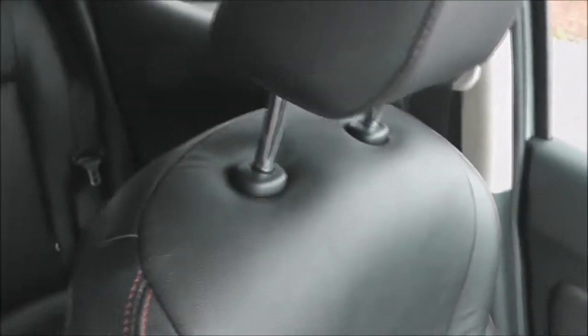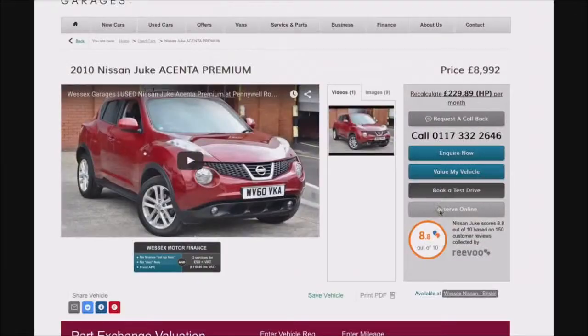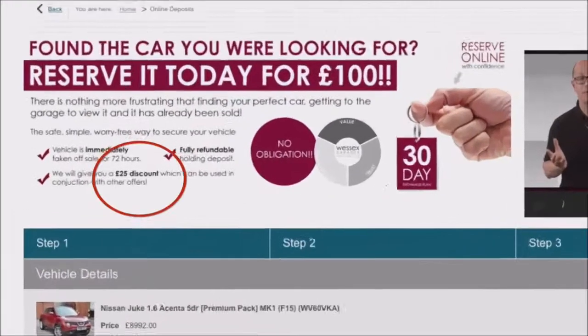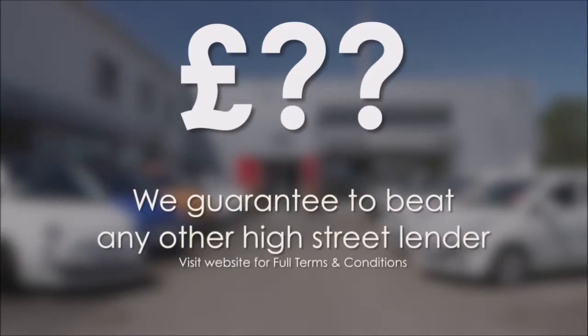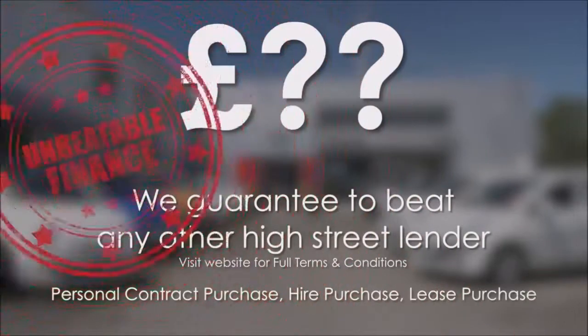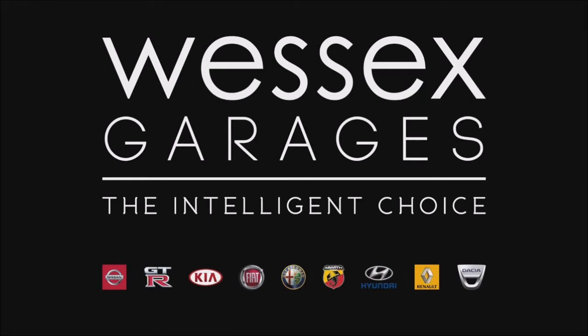If you're looking at finance, please pop in to see us, as we can confidently beat any bank or high street lender. Please use the tools available on our website such as the fuel saver calculator and the car valuation tool. Every Wessex Garages used car receives a vehicle health check from our qualified technicians. Reserve online today for a £25 discount, or call your local Wessex Garages sales team. Click the link to our website for a choice of over 600 used cars — Wessex Garages, the intelligent choice.